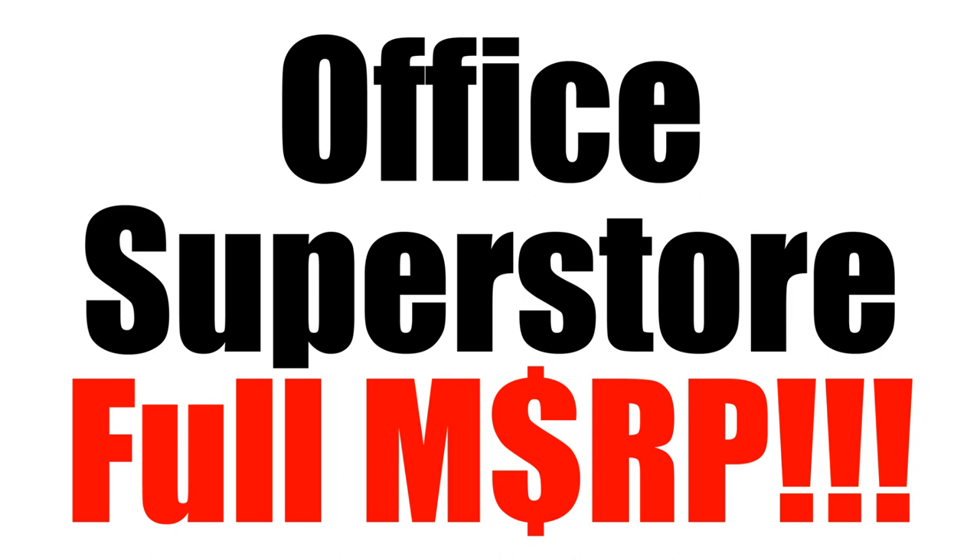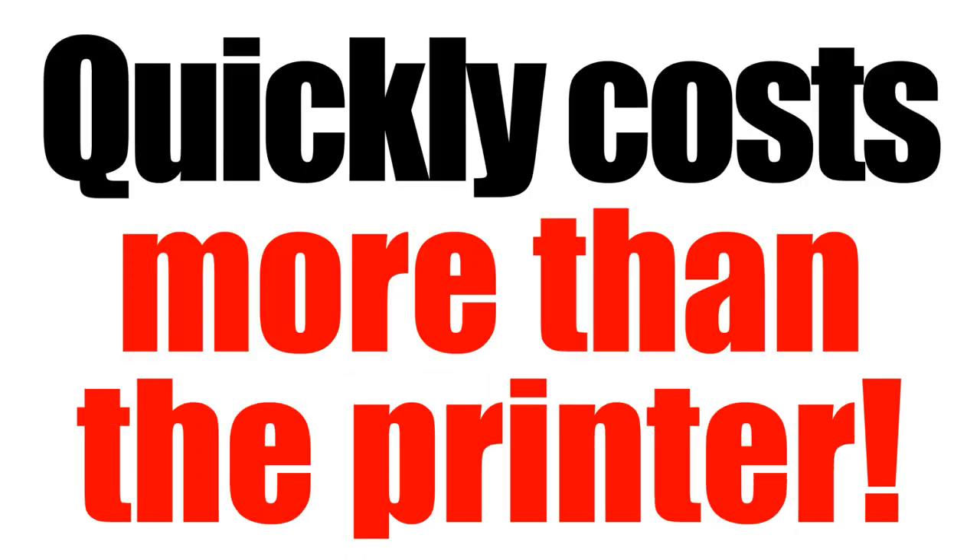and you pay full manufacturer's suggested retail price. By doing that, that quickly costs more than the printer did to begin with, and the printer even came with a starter cartridge.